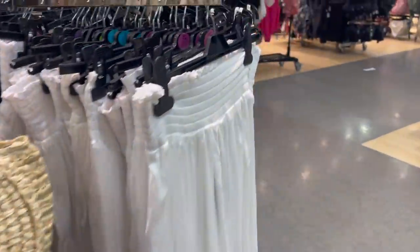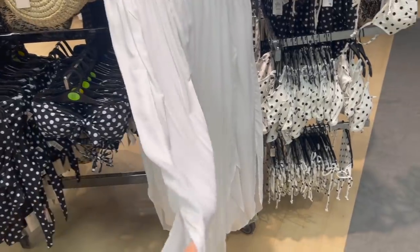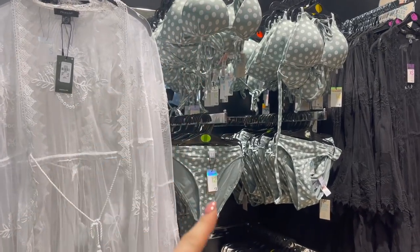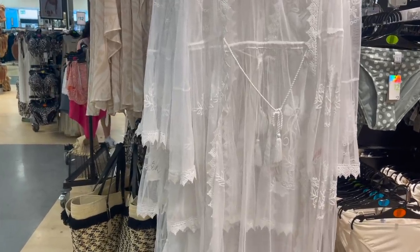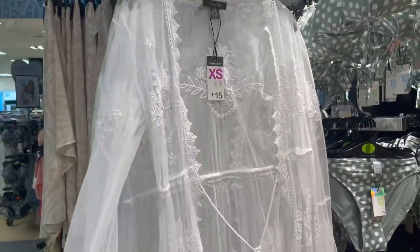They also have floaty trousers perfect if you're wearing a bikini, with slits down the side. Some more swimwear — lovely bikinis at £4 for the top and £3 for the bottom. I love this beach cover-up — it's so pretty. I've got something really similar that was about £40 from Missguided, whereas in here it's only £15. So really good price — so delicate and pretty.